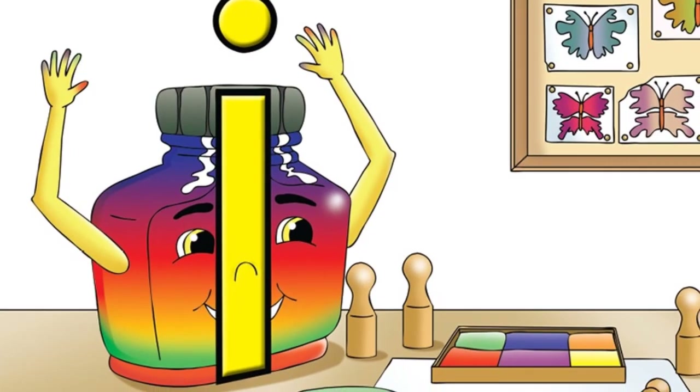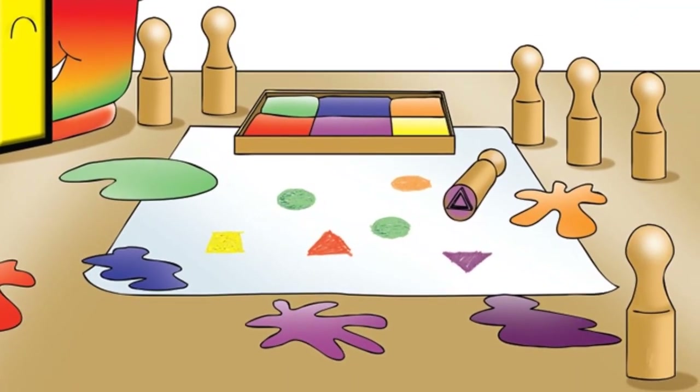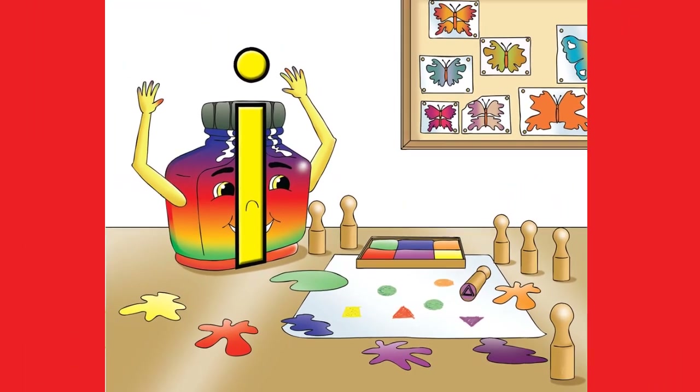Impey Ink has sticky fingers. He's been stamping shapes in rainbow ink. Wash your hands little Impey Ink, then rinse your fingers in the sink.